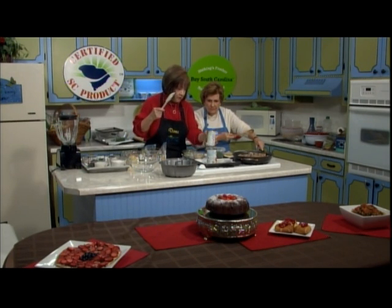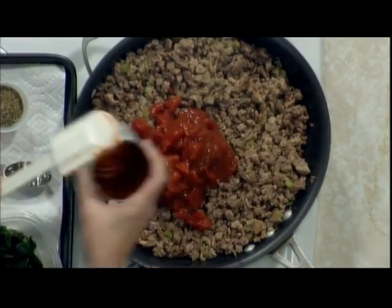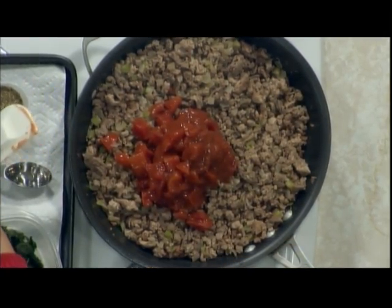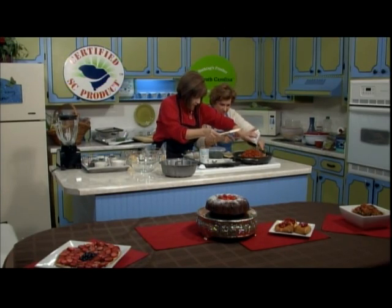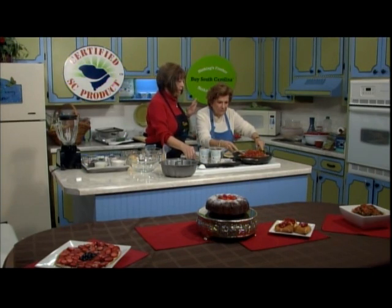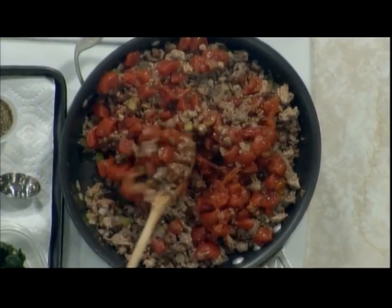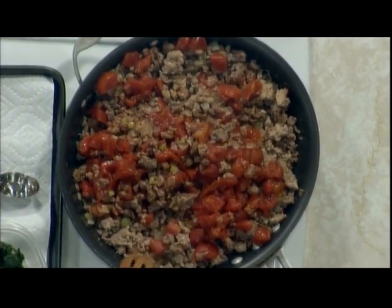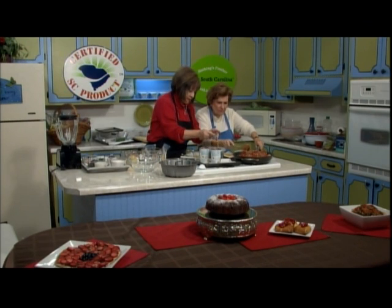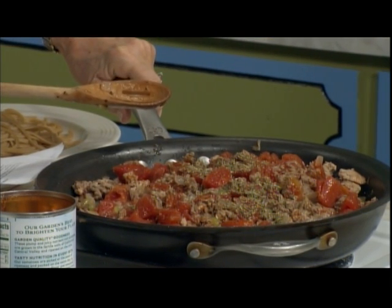Now the next step — we're putting in two cans, each a 14.5-ounce can of diced tomatoes that has oregano and basil in it. Donna makes large batches, but you can freeze this and make it ahead of time. We're going to bump it up a little bit with two tablespoons of Italian seasoning, which adds a lot of flavor. We want to bump the heat up a little bit as well.